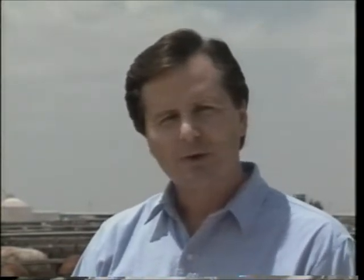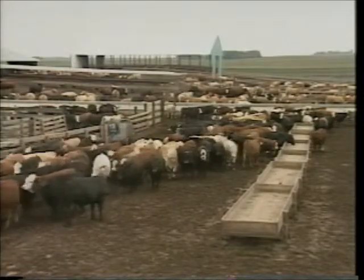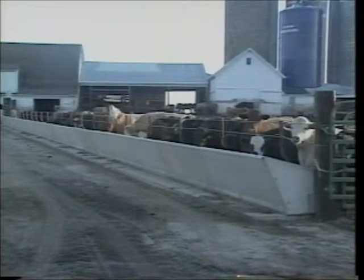Feed bunk management controls what goes in the bunk, how much goes in the bunk, and how it's put in the bunk. Now these things don't always get the attention they should — sometimes they get taken for granted. In this video, we're going to talk about the principles of feed bunk management. Some of it may seem basic, but it's very important and needs to be looked after continually. Feed yards vary in size, design, and the way things are done, but what you will see here is applicable to all yards regardless of their size or management style. While some details may change, the basics apply everywhere.